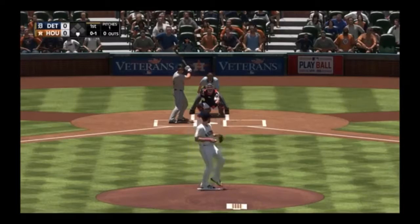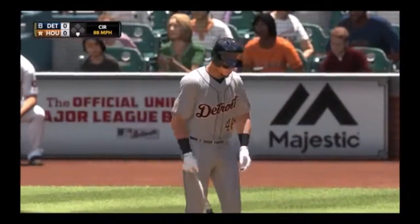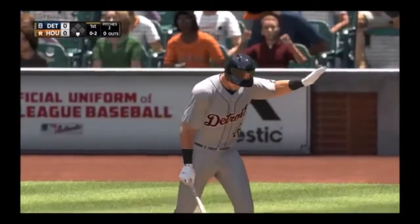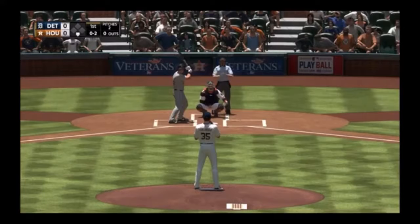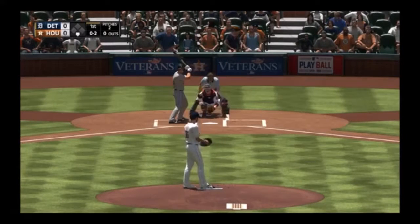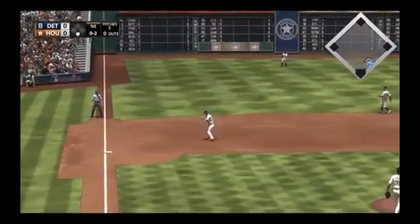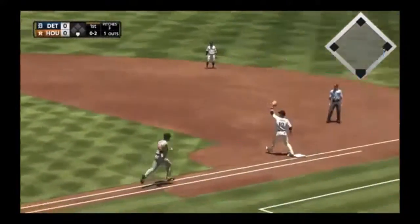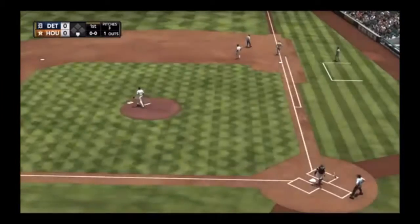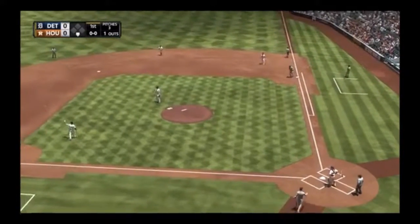Into the windup, here comes the 0-1 — a changeup in for a strike. The 0-2 pitch: smoke toward third, Bregman has it. One third baseman grounds out to the other, one away. A moment now to take a look at the starting lineup for the visiting Detroit Tigers.